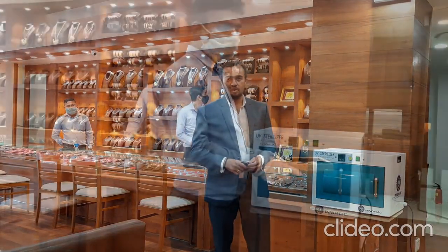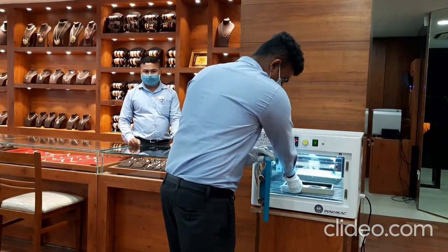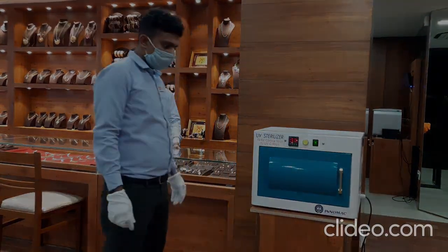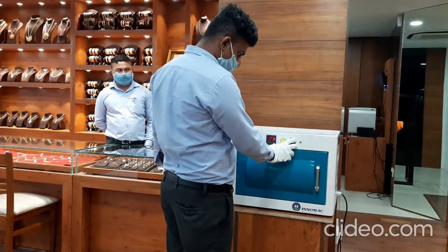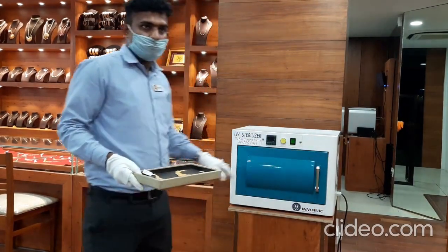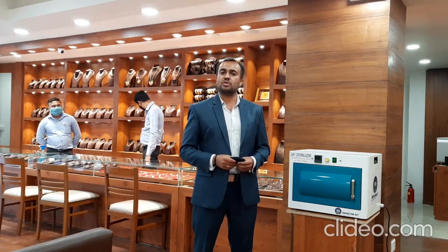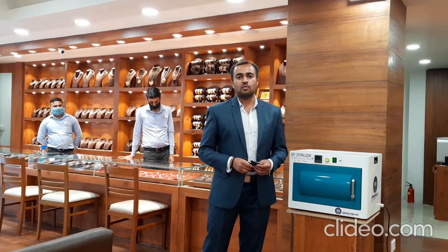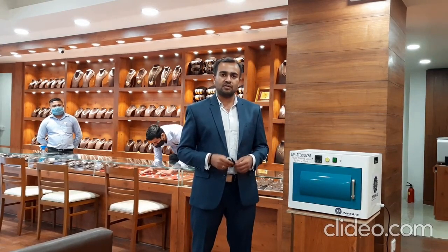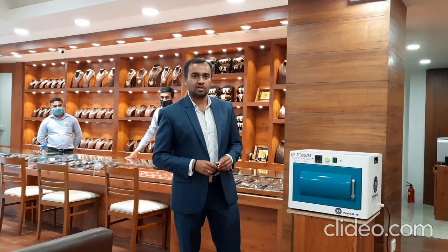Exactly during that time, we thought of trying this particular product. The jewelry business works in a different mindset altogether. Most of the customers walking here are through references, and while they walk into the jewelry showroom, the first mindset is that unless they try the ornaments, they may not be comfortable purchasing. So what we thought was, before giving it for a trial basis, we would offer them completely sterilized ornaments so that they will not have any second thought while wearing them.